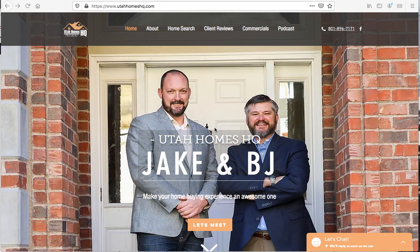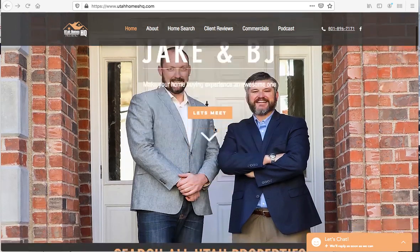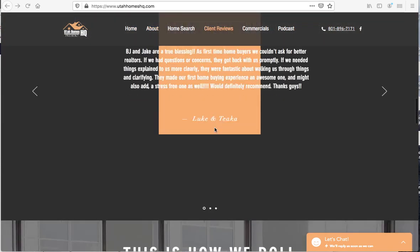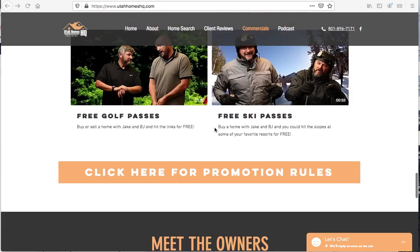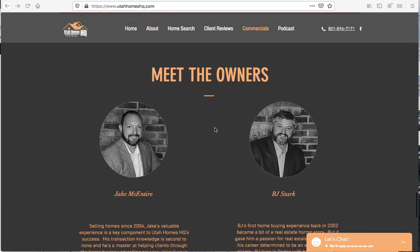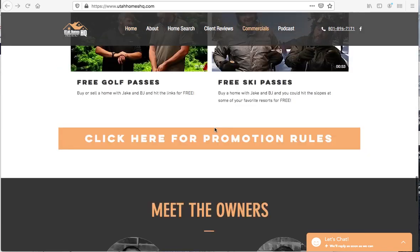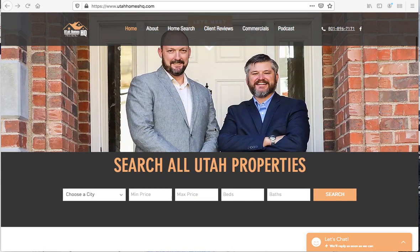I want to introduce you to Jake and BJ at utahomeshq.com. BJ contacted us a while back and wanted to know about hooking up IDX Broker to his Wix website. When we asked him if we could take a look at his site, we were pretty impressed — he's done a great job. He built a beautiful website using Wix, and these folks serve the northern Utah area. They've put together a lot of information about what they do and the great service they provide to their clients.